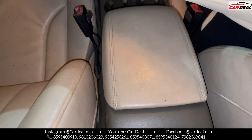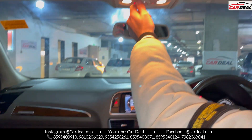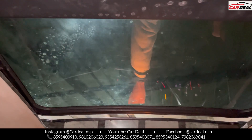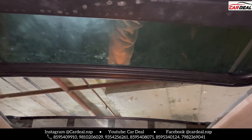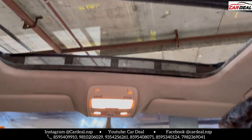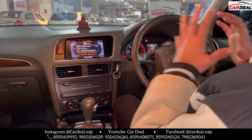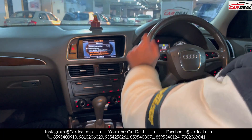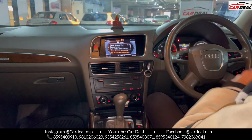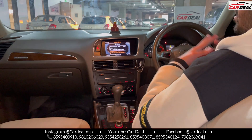You can see the Quattro badging and the front. There are six airbags. You can see the panoramic sunroof. Every feature is in the car — the music system is very good, company fitted with center speakers. The space is the best, the back is the best, and the boot space is the best. Being a luxury car, the average is decent.